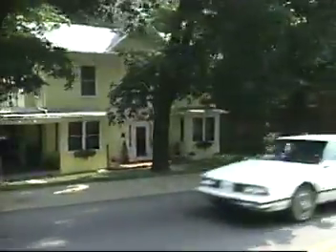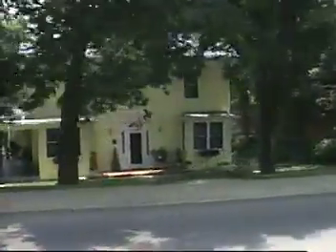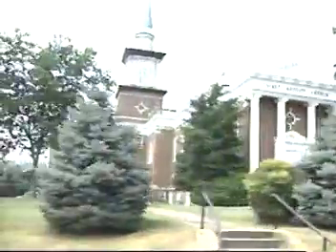Across the street here is another one of our historic homes — a beautiful yellow home right in the middle of our downtown area. Here's our First Baptist Church downtown. Our downtown has so much character given to it by the old historic churches that we have.